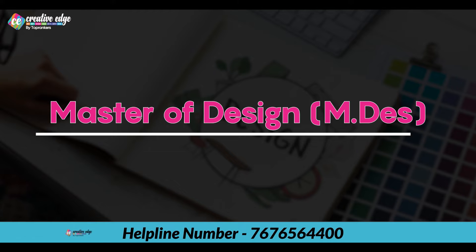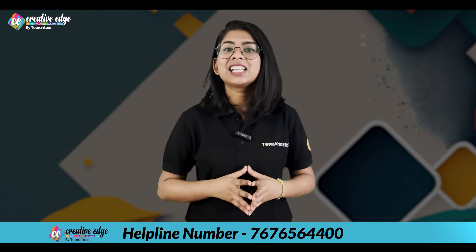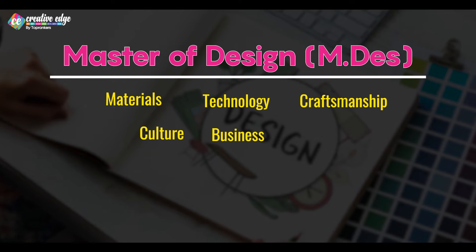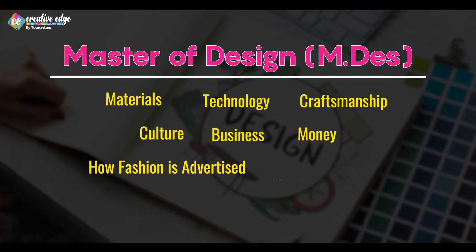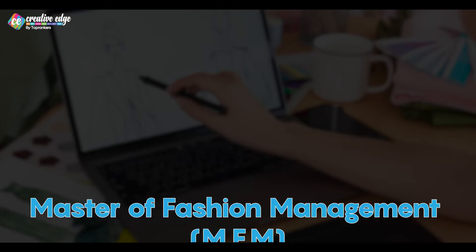Starting with MDS, which is a program where many fashion-related areas are covered. It looks at things like materials, technology, craftsmanship, culture, business, money, how fashion is advertised, how people buy it, and coming up with new ideas. All these aspects offer a lot of opportunity for studying and doing research.